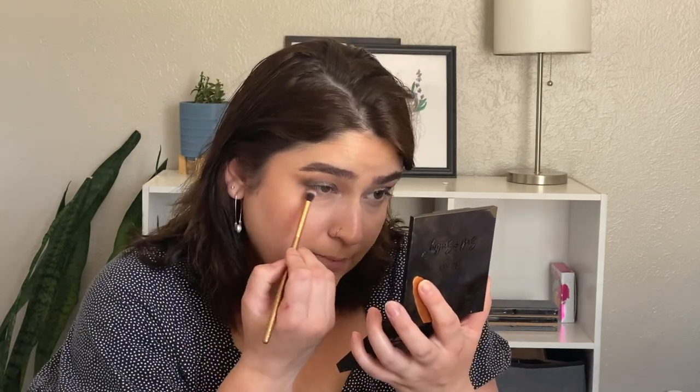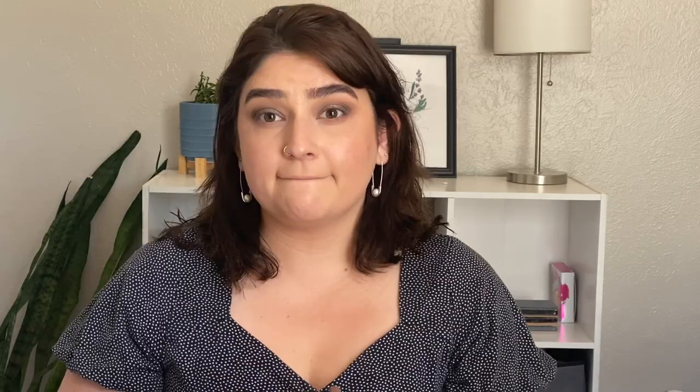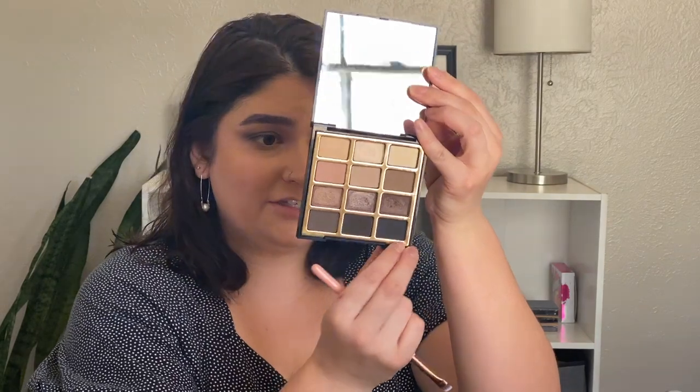I want to just align the top of the lid a little bit, so I'm taking a flat brush from Luxi and going into the shade Naughty Night — just a little bit of black to define the eyes.